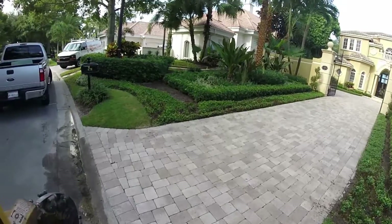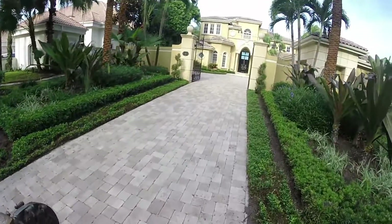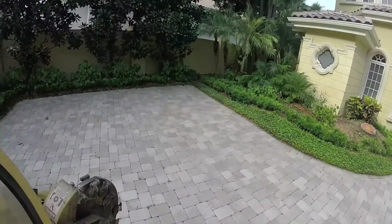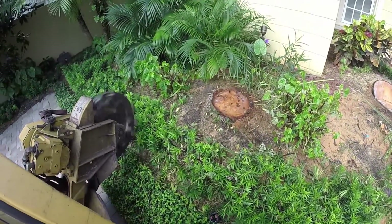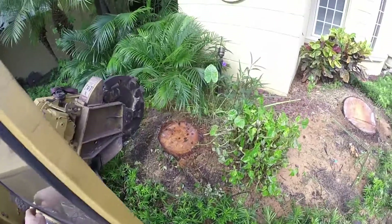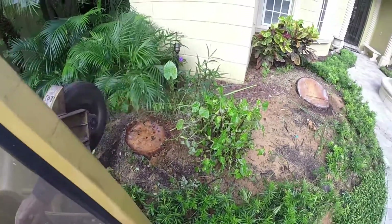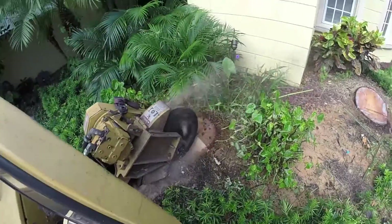Clay Pike here, owner-operator of Action Stump Grinding. Another quick video — we're in Admiral's Cove in Jupiter, Florida, a gorgeous home. The landscaper contracted me to come in and take out four coconut tree stumps, and we're just going to show you a couple of stumps that we do.